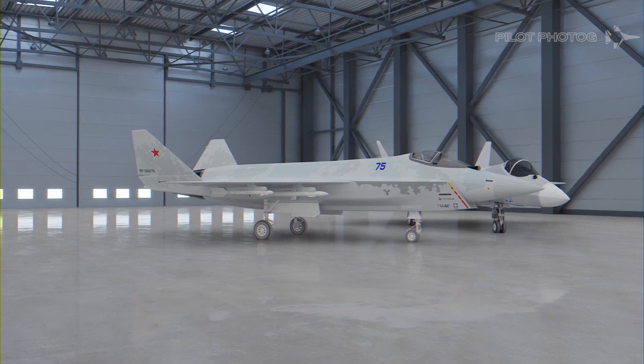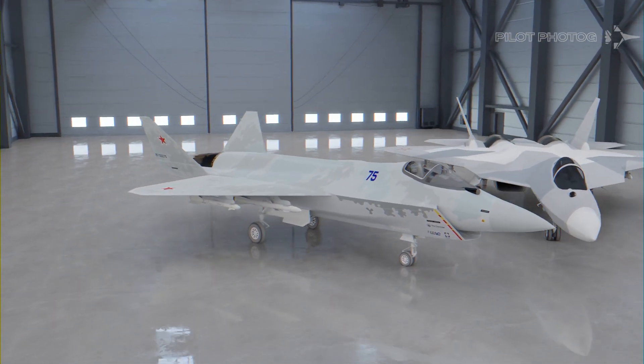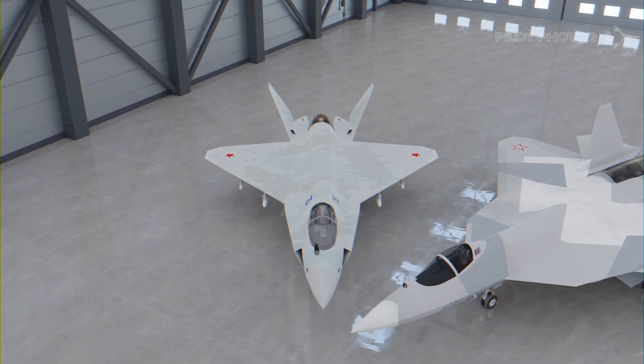Continuing with Russia's emphasis on super-maneuverability, the Checkmate's Izdeliye 30 engine will feature 3D thrust vectoring. One interesting note: the Checkmate is Russia's first single-engine fighter since the MiG-23.